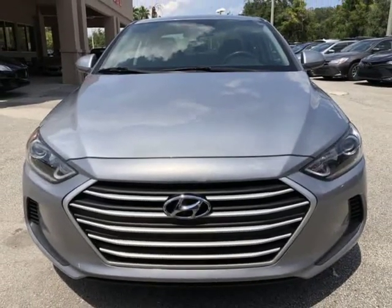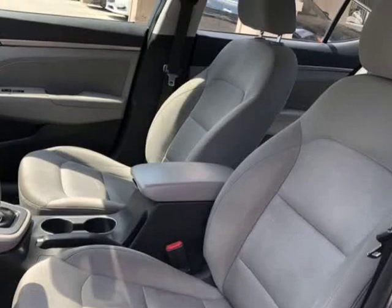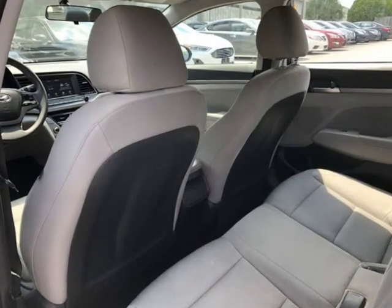Give us a call to confirm if we are partnered with your lender. Visit AutoBoutiqueFlorida.com to fill out an application for a quick and easy approval. Thank you for considering Auto Boutique for your next vehicle purchase. Visit us at AutoBoutique.B12Soft.com.